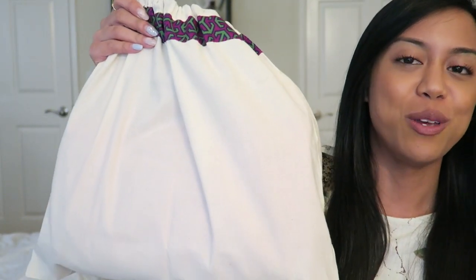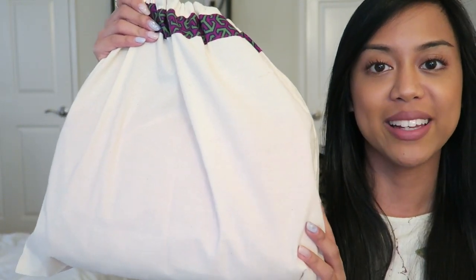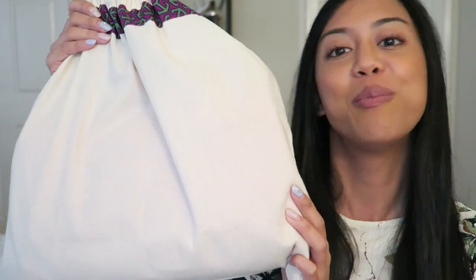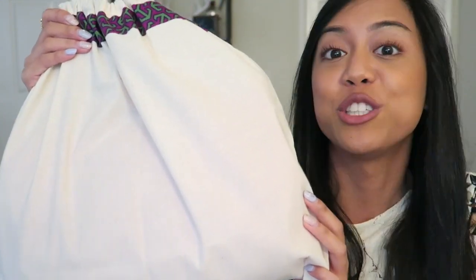Hi guys, welcome back to my channel, Nicole here. Today I just wanted to come on real quick and talk to you guys about my new baby. If you recognize the dust bag, it is a Tory Burch. I know you know it's the soft Fleming by the title of the video, but I just wanted to do a quick reveal and give it some initial thoughts.